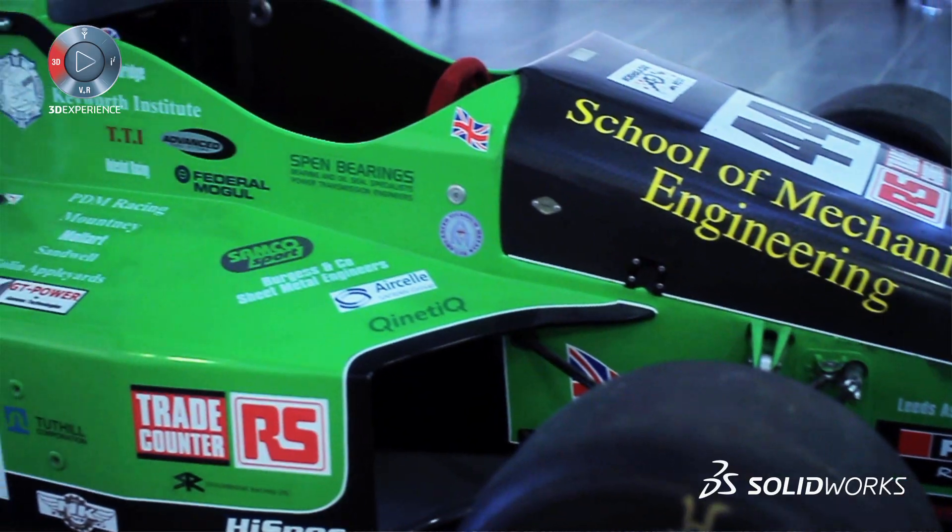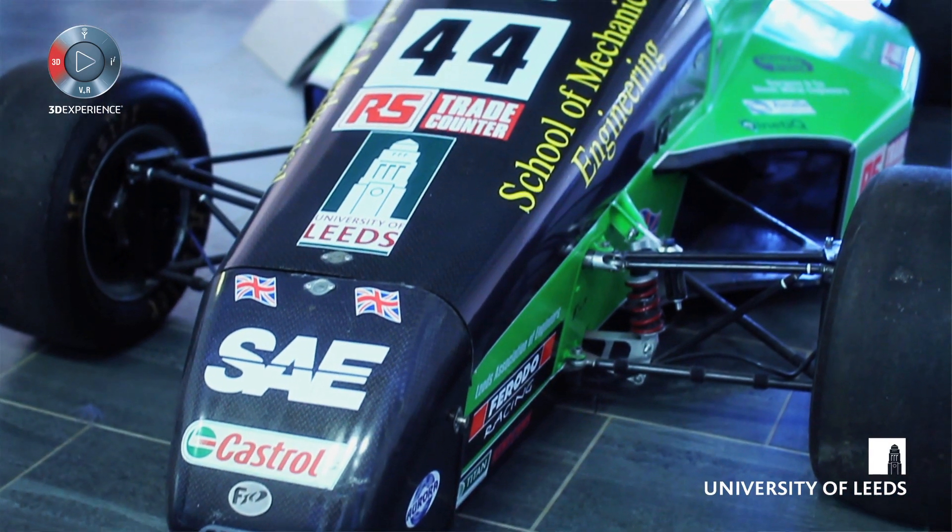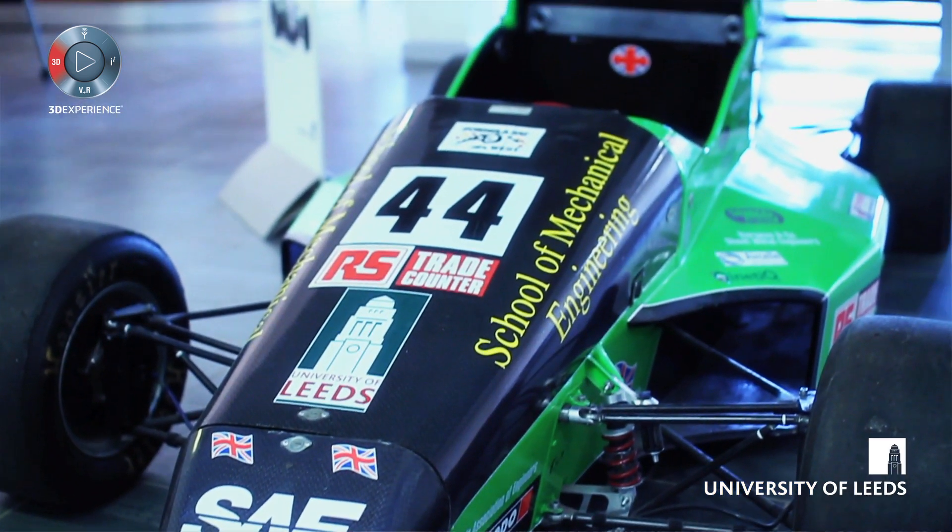The students also use the software in many of the national competitions that are available. Our automotive students, for instance, enter each year into Formula Student.